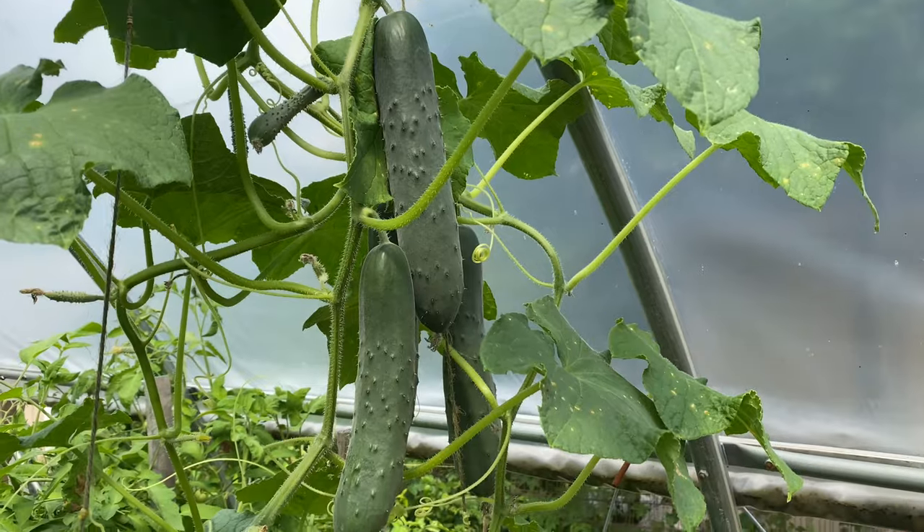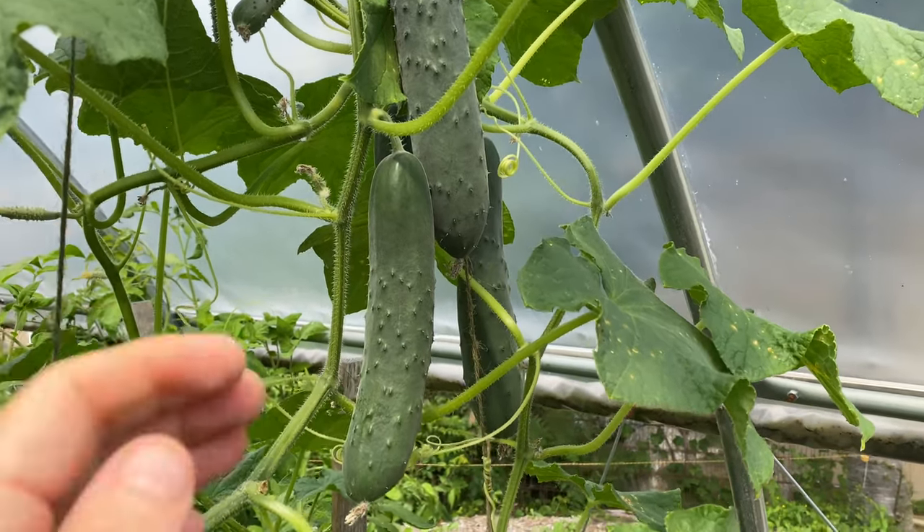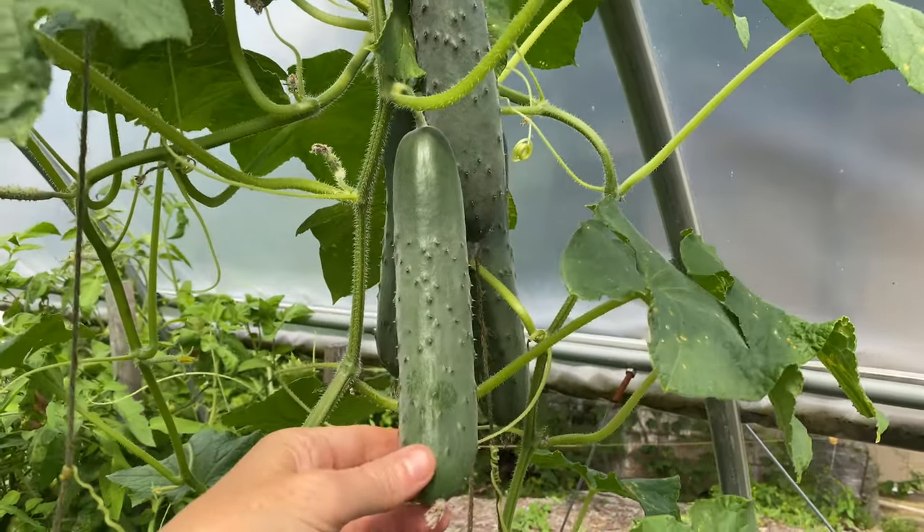As for cherry tomatoes, look for varieties like Jasper, Sun Gold, and Apple Yellow. High-yielding cucumbers include Cool Customer, Carinto, and Diva. And as for herbs, grow the ones you use the most. My essentials include Italian parsley, cilantro, rosemary, and of course basil.